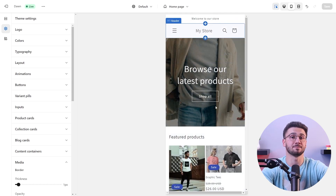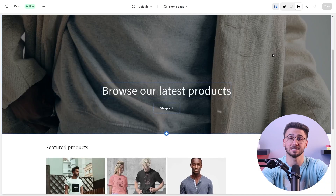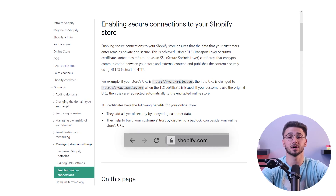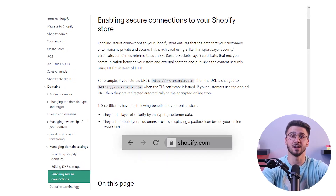In the mobile phone era, Shopify understands the importance of a seamless mobile shopping experience. Its responsive design makes sure that your online store looks and functions flawlessly across different devices, highlighting customer satisfaction and driving sales. Security is a top priority for any online business, and Shopify excels in this aspect.